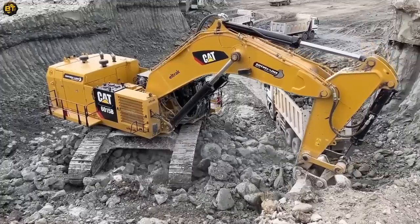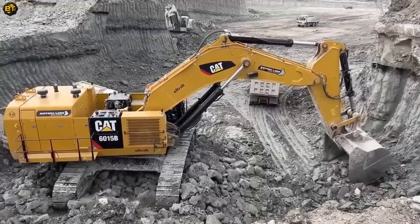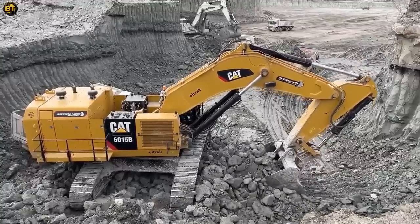With its remarkable power, functional capabilities, and operator-focused features, this excavator is an ideal choice for demanding tasks in the construction, mining, and earth-moving industries.